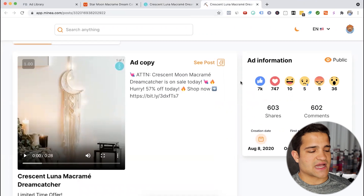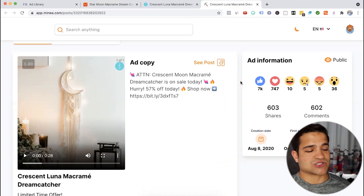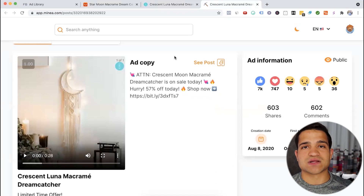One of the ads they ran for this product stopped running on May 8th, but it started running in August or at least October 10th. It had 7,000 likes, 600 shares, 600 comments, and they're constantly running new ads for this product. That is something you definitely want to see, just like we saw on the Welding Master. When a brand is constantly launching new ads for a product, that means the product is consistently profitable — they want to keep scaling it and recycling those creatives. That's a great sign the product still has a lot of potential.